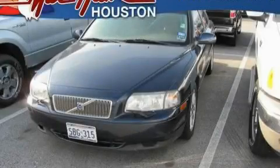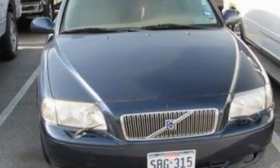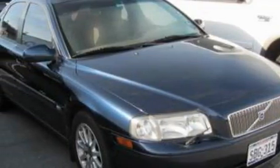This is a 2002 Volvo S80. This Volvo features memory settings for the seat's positions, so you can recall your favorite alignment with the push of one button, a sunroof, an eight-speaker stereo system, and a CD player.